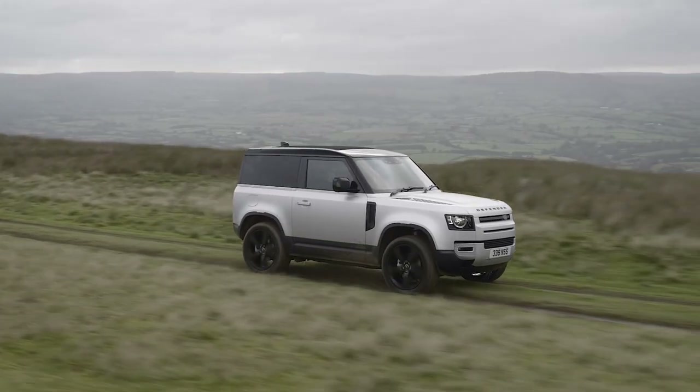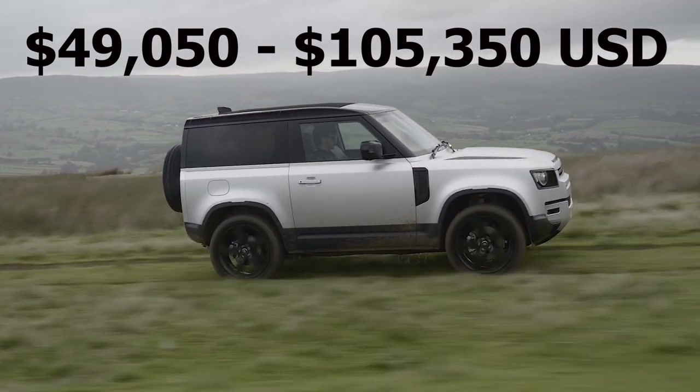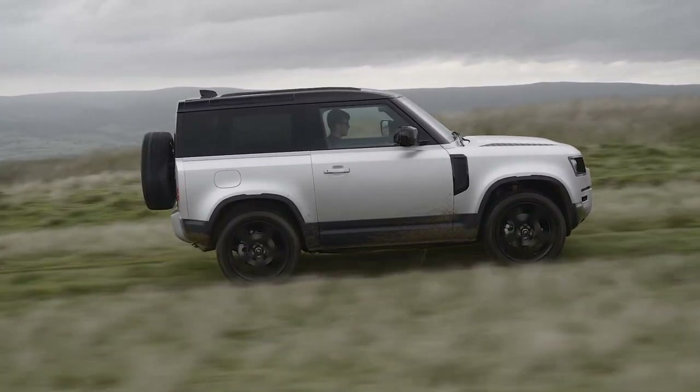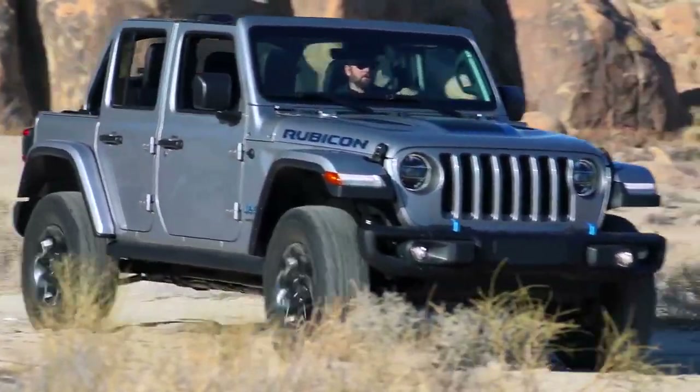That brings us to how the Defender stacks up against other similar off-road and luxury SUVs. When it comes to pricing, the Defender starts around $50,000 US or around $64,000 in Canada, and can stretch to well over $100,000 depending on trim level and options. That means a mid-level Defender at around $70,000 to $80,000 puts you $15,000 to $20,000 more than a top-level Toyota 4Runner, Jeep Wrangler, or Ford Bronco.